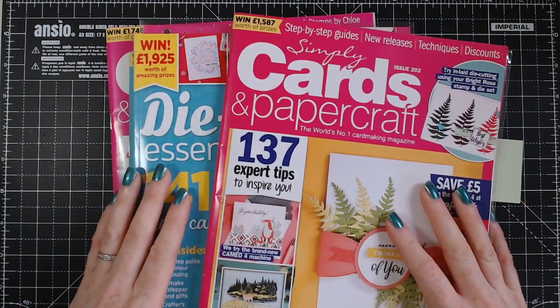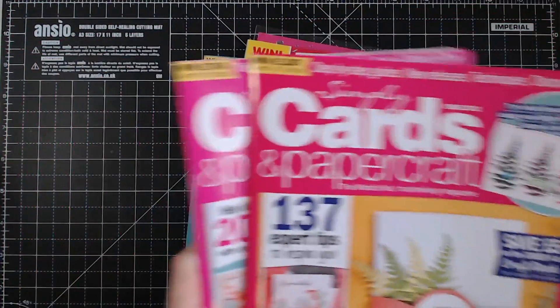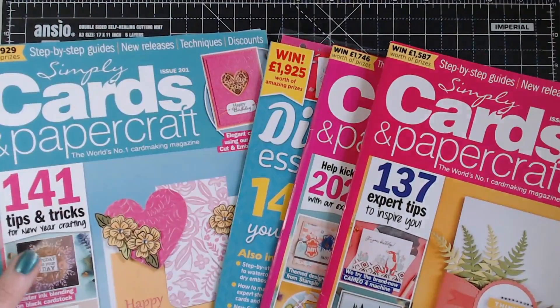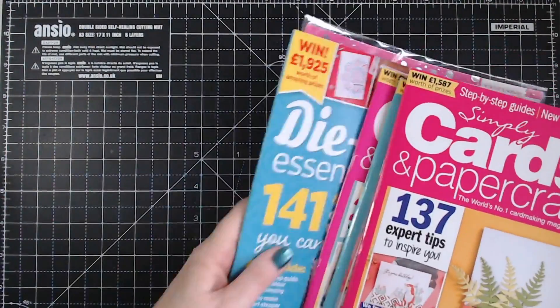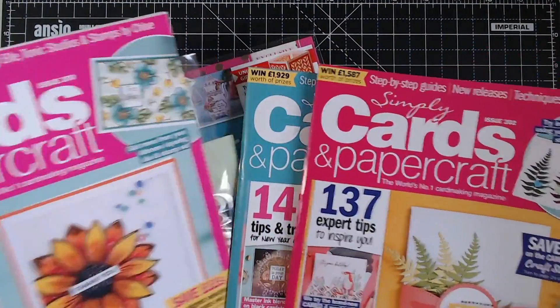So let's start off with Simply Cards and Papercraft. We'll start with issue 200. I have issue 201 as well, and I also have Die Cutting Essentials.